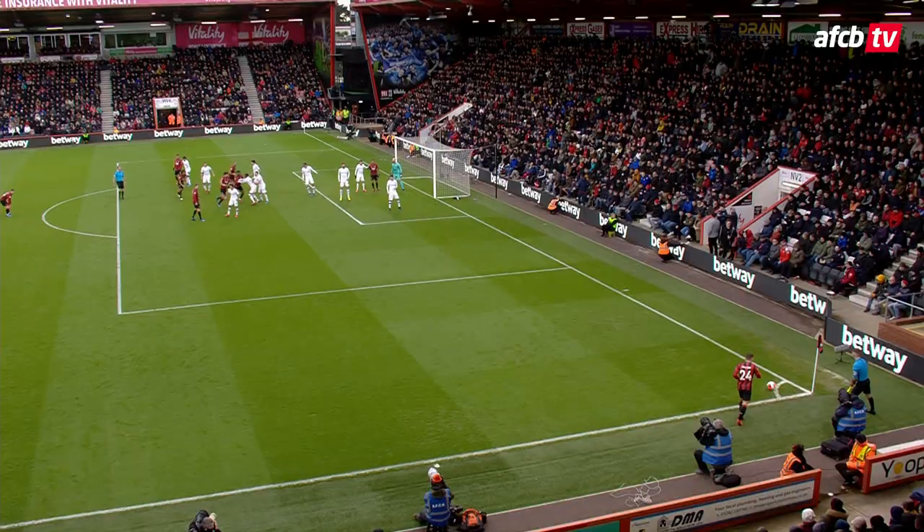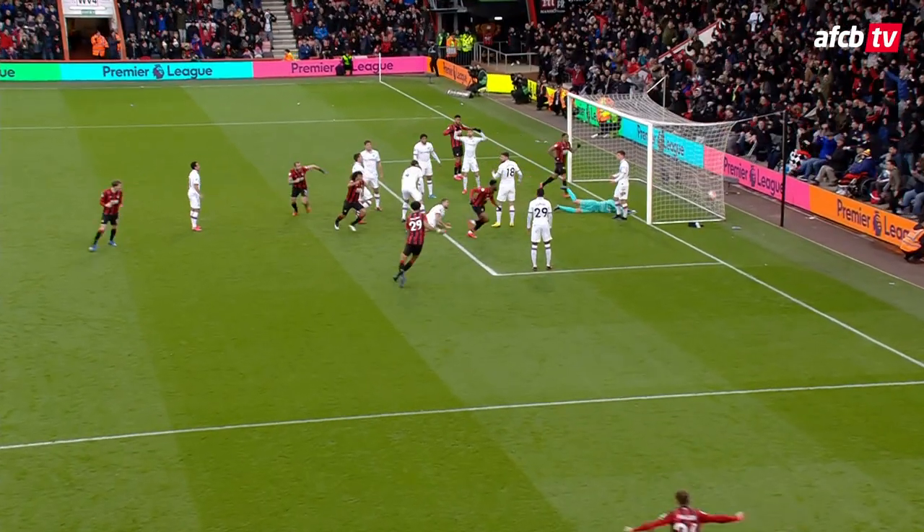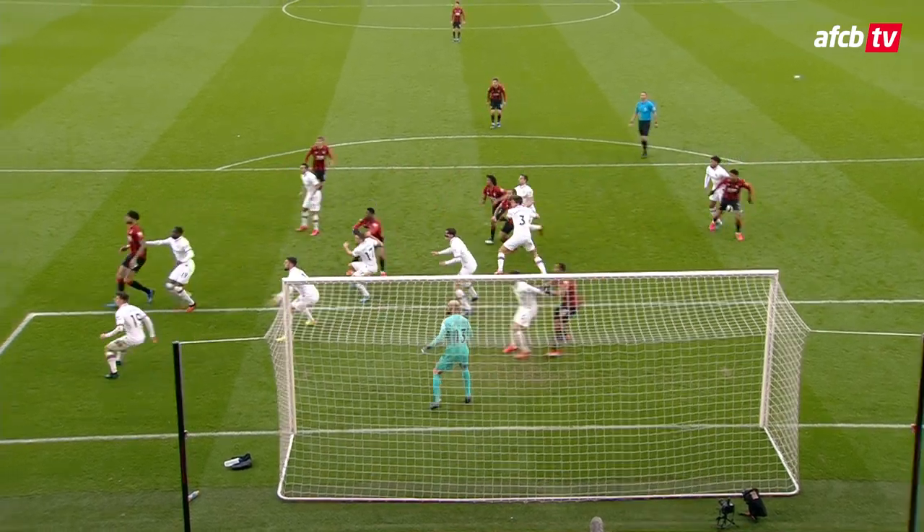Lerma's in there. It's the equaliser. What a leap from Jefferson Lerma — his first goal at home for AFC Bournemouth. And it holds some level.